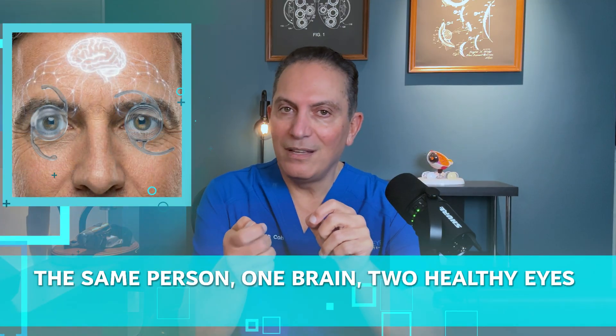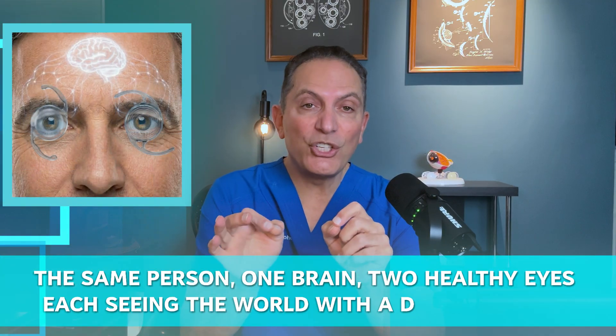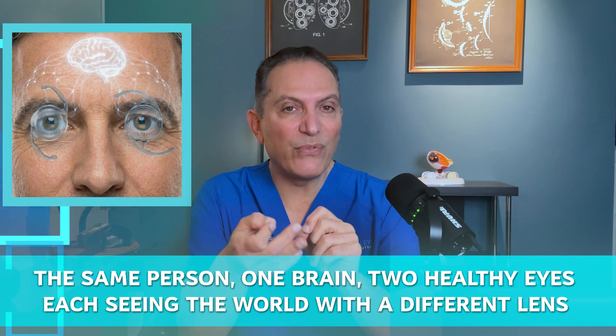I start by interviewing Boris, a patient of mine who had the Envy implanted in one eye and the Panoptix Pro in the other. This is perhaps the best way to gain insight into the quality of the actual visual experience — the same person, one brain, two healthy eyes, each seeing the world with a different lens.